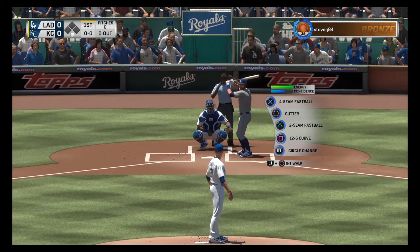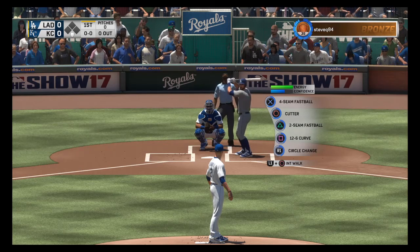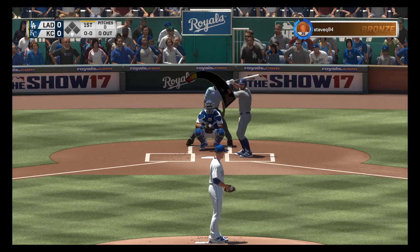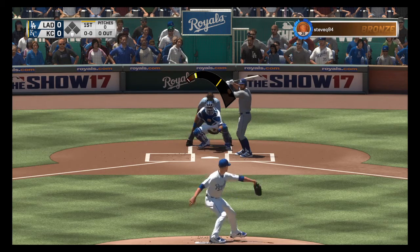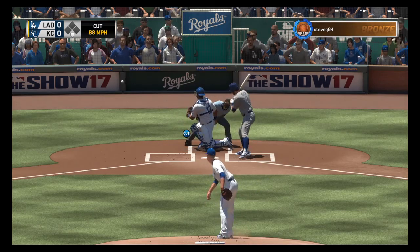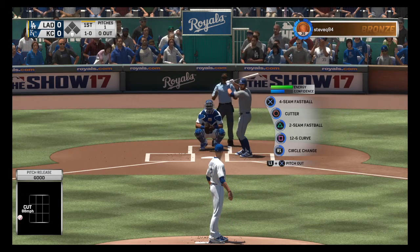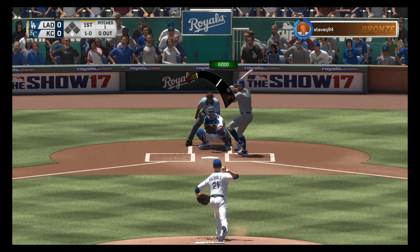Stepping into the box, Chris Taylor. He will lead this one off today. The pitch misses for ball one as we are underway at Kauffman Stadium. Here's the 1-0.